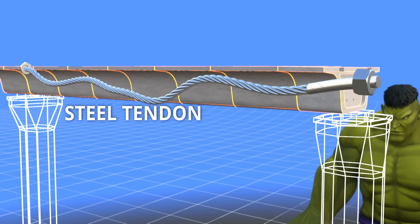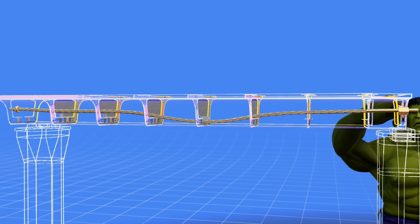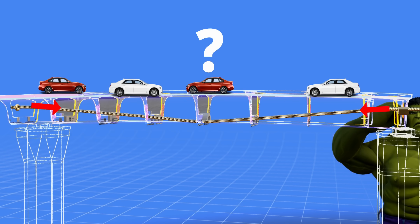Now let's insert a steel tendon via the holes in these box girders. Suppose you tightened the cable — how will the cable's tension affect the load-carrying capacity of the flyover?